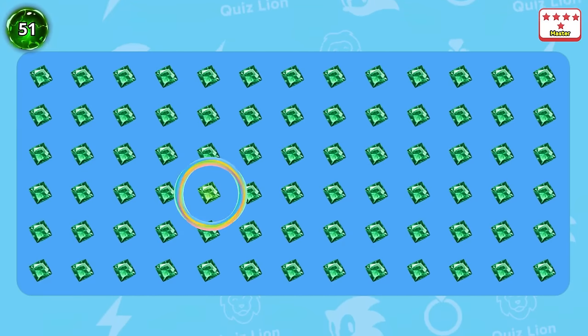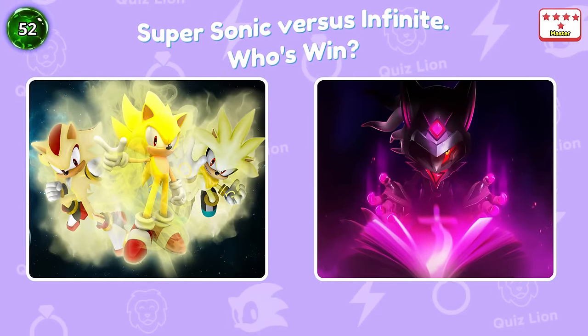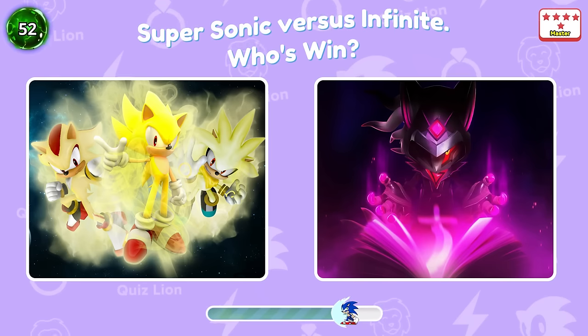Wow, a different colored leaf. Question 52: Supersonic versus Infinite — who's when? Comment on the video.